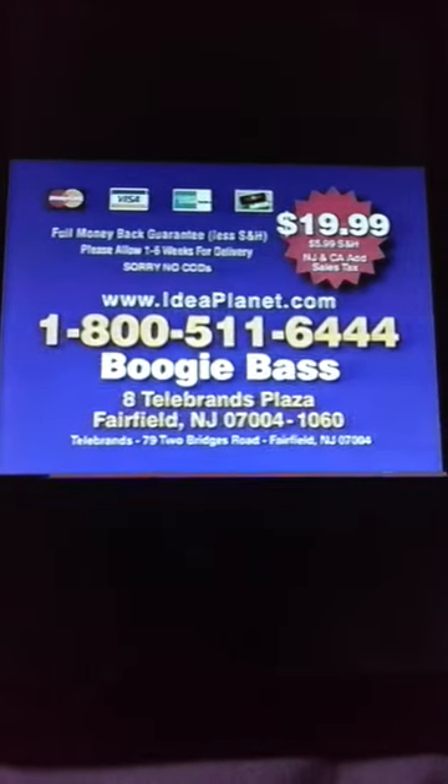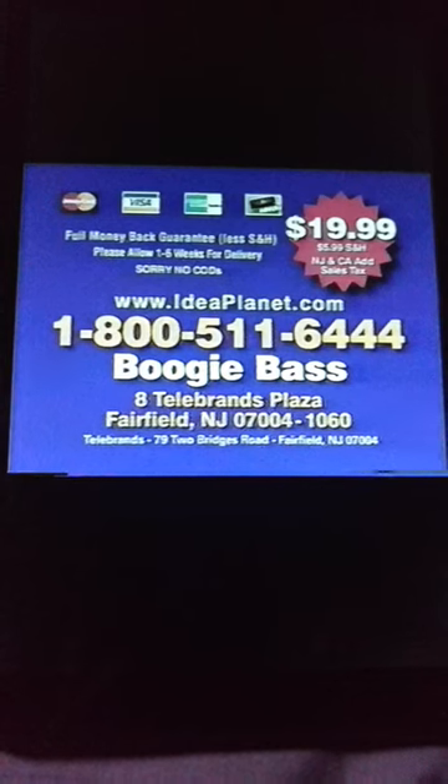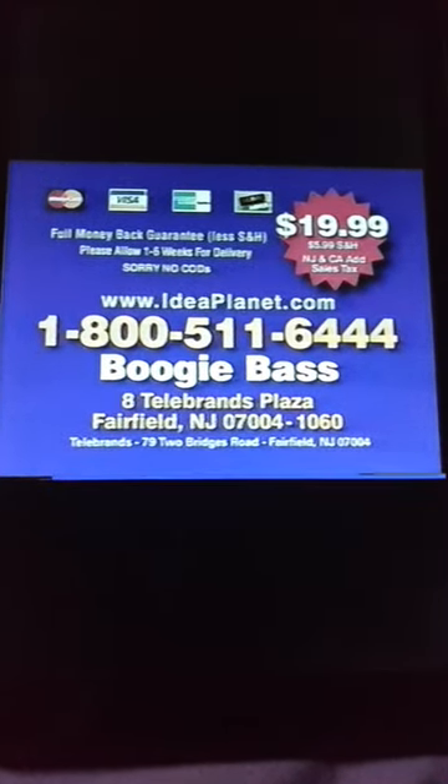Here's how to order. To order your Boogie Bass for only $19.99 plus shipping, have your credit card ready and call 1-800-511-6444. That's 1-800-511-6444. Call now.